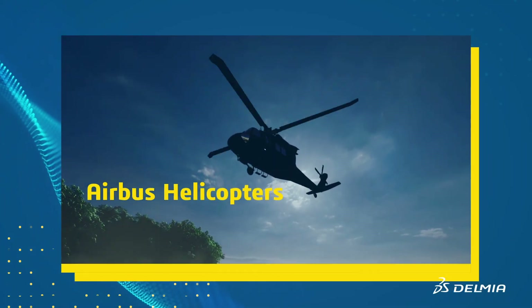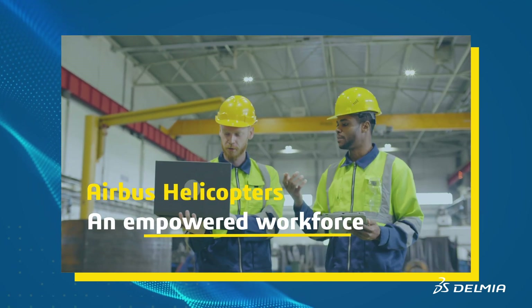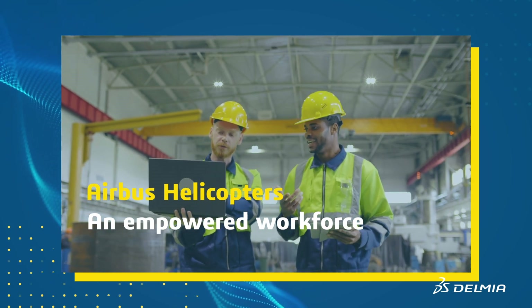Airbus Helicopters was able to remove paper from production workflows and empower its workforce by making all information readily accessible on any desktop or mobile device.